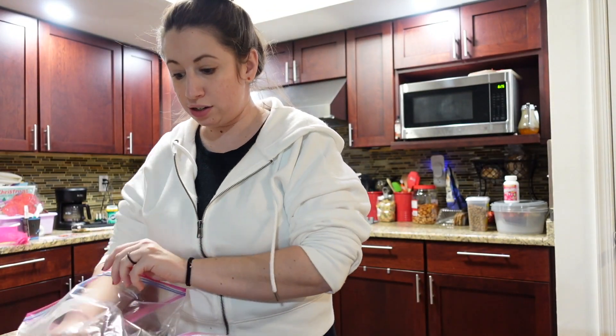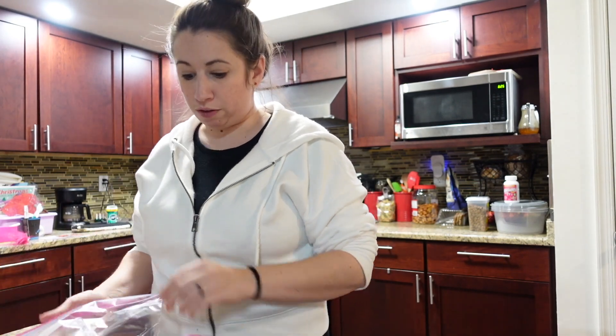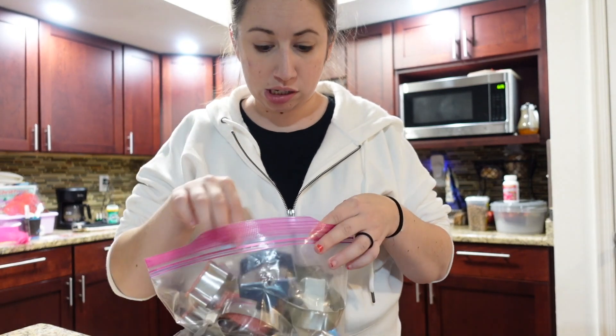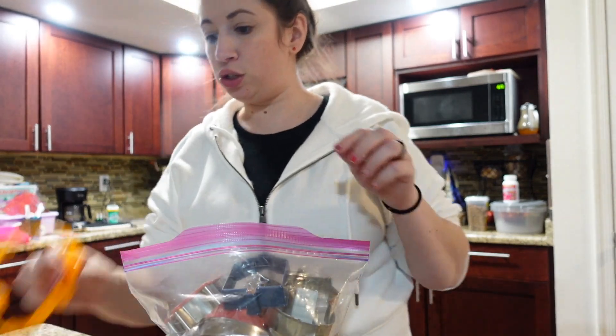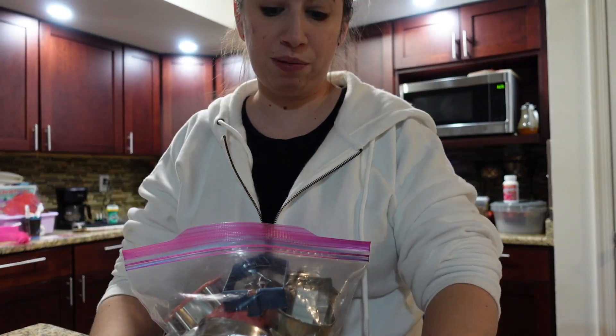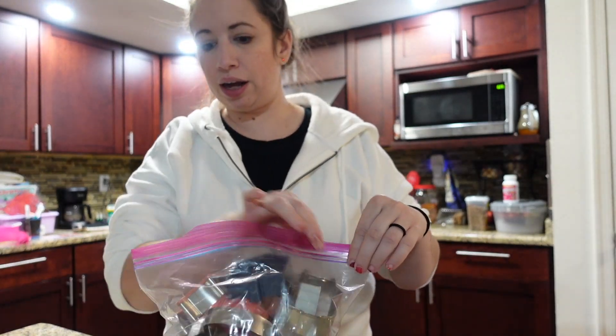I'm about to choose cookie cutters for my Thanksgiving cookies. I'm probably going to go with fall shapes. I do have Hanukkah ones so maybe I'll make another batch for Hanukkah. I think I'm going to do turkey, leaf, acorn, apple. I do have pumpkin ones but I feel like pumpkin is so Halloween-y that I think we're good with these.